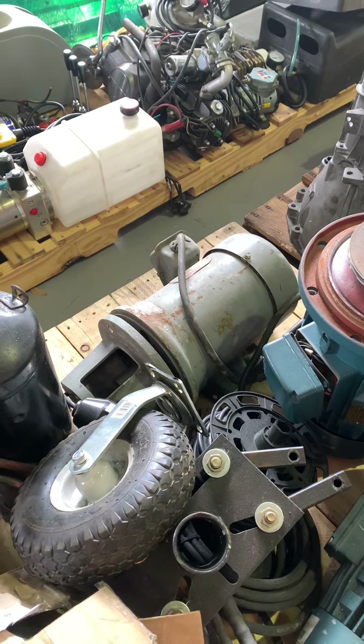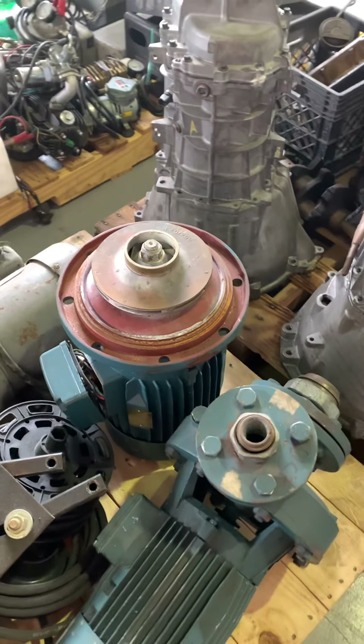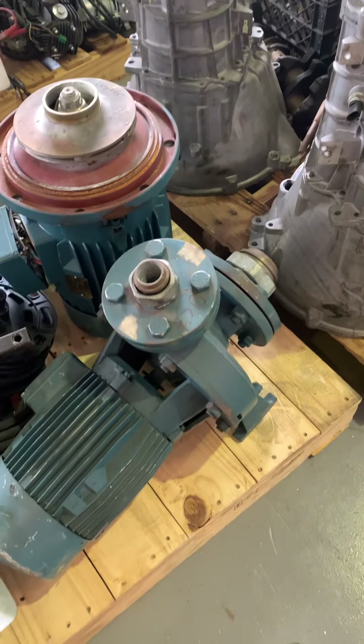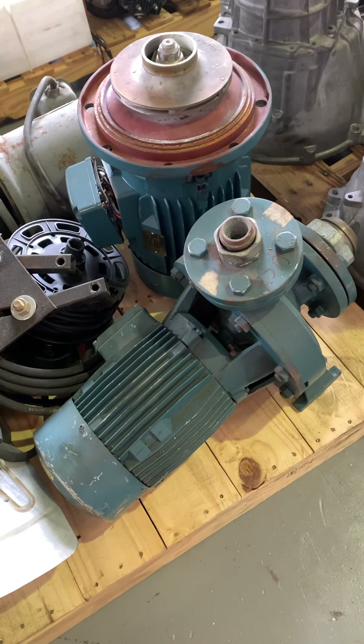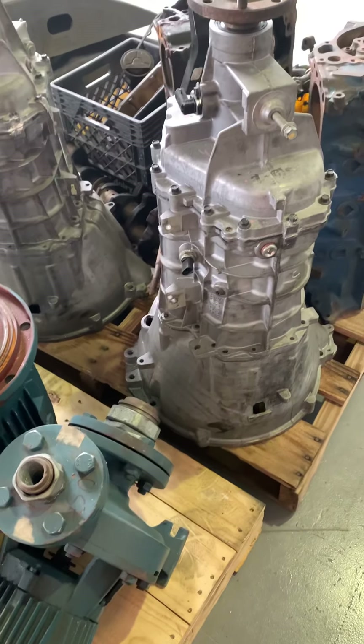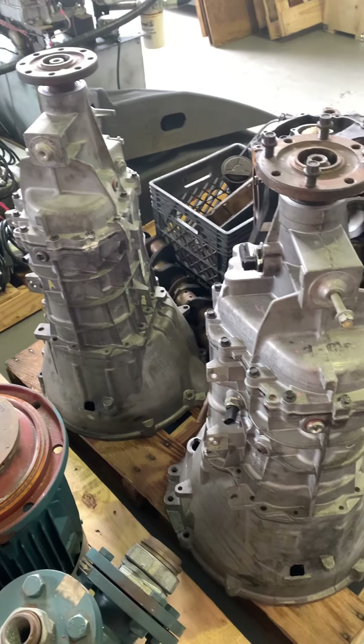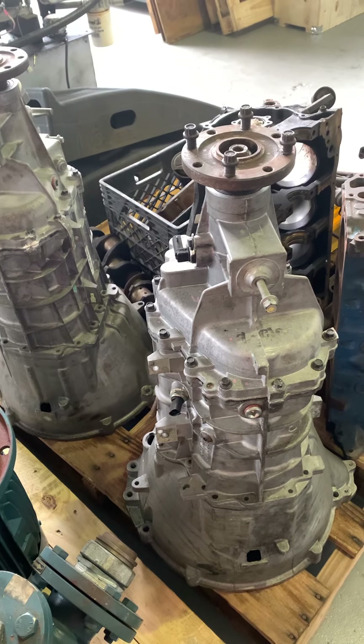That motor there is a three-phase hydraulic unit motor with the adapter for the hydraulic pump. These two are both high-end water pumps from a parts washer — out of like an $80,000 machine. Even though they're scratched up, they have literally maybe 200 hours on them, if that.